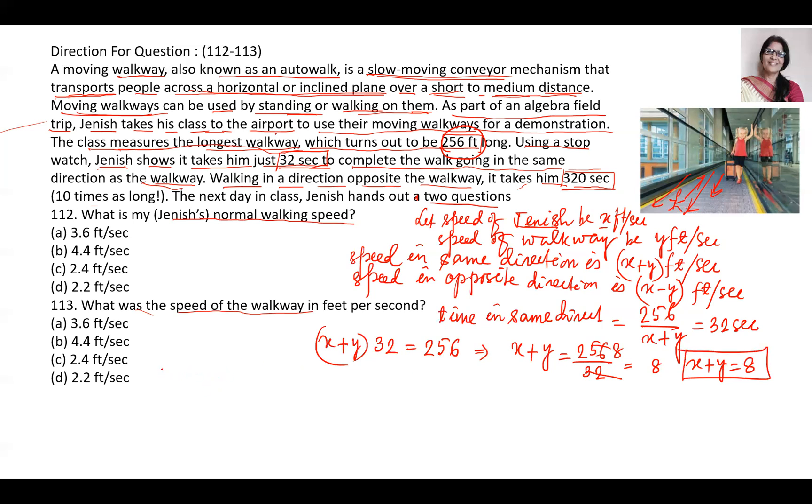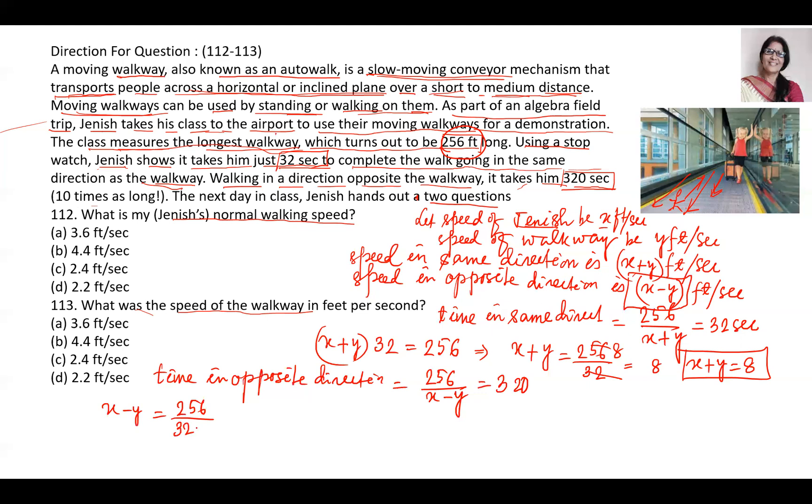For the second equation, when going in the opposite direction, time is distance divided by speed. Distance is 256 and speed is x minus y, and time is 320 seconds. Cross-multiplying: 320 times (x minus y) equals 256. Simplifying: x minus y equals 256 divided by 320, which reduces to 4/5. So x minus y equals 4/5. This is equation 2.